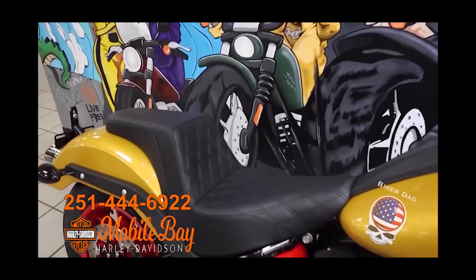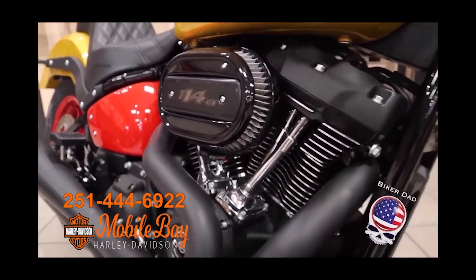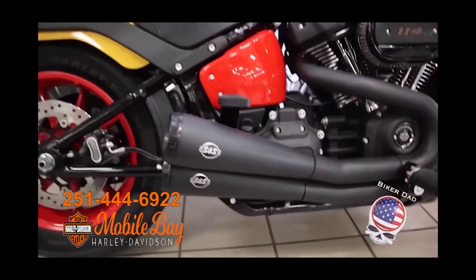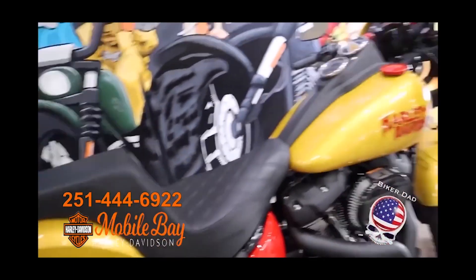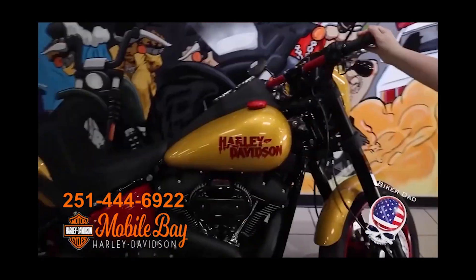We put a Stage One on it, so you get a little boost of performance on the 114 engine. With that we also have some S&S pipes, we powder coated the wheels, powder coated the handlebars. Overall it's a really custom bike — you're not going to see something like this again. It's one of a kind and we hope you guys love it.